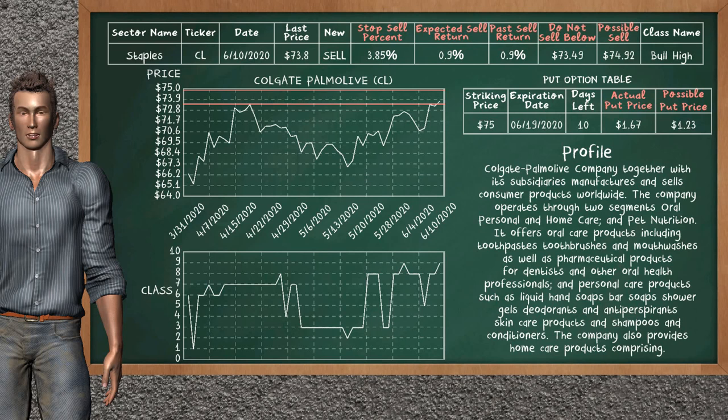On the put option table, Colgate Palmolive has a striking price at $75. For this option, the actual put price is at $1.67. But we expect a possible put price at $1.23.